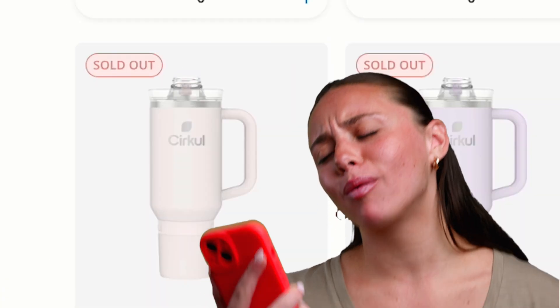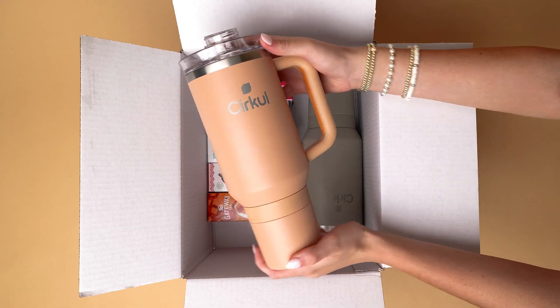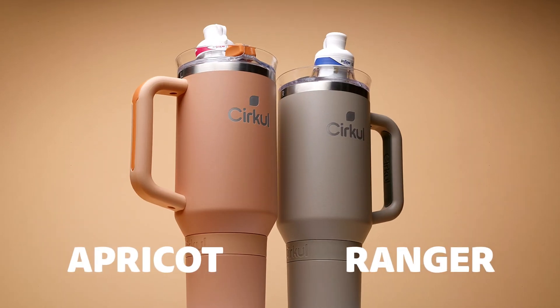The last two waves of Circle's 40 ounce tumblers sold out in less than a week, but they're back now with two amazing new limited edition colors. Meet Apricot and Ranger.